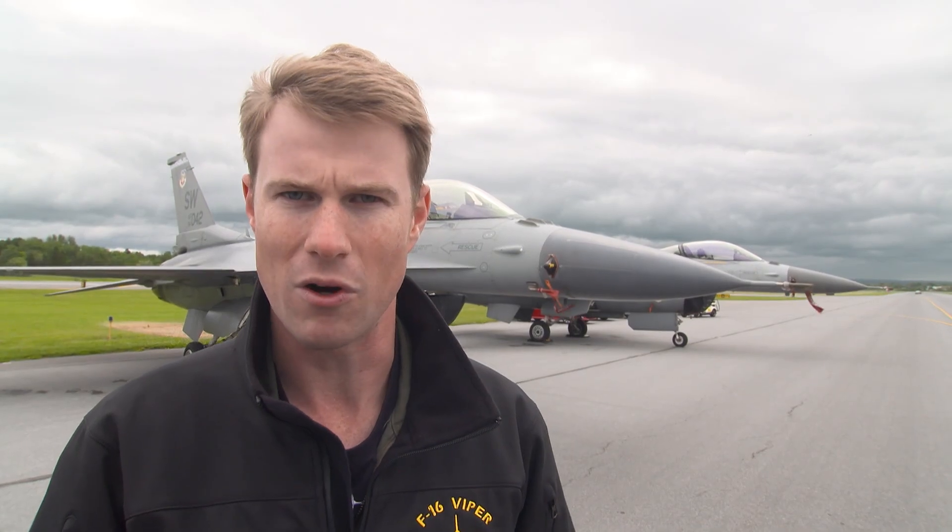The F-16, when you throw it into afterburner, you get kicked back into your seat there a little bit and it's one of the coolest feelings in the world.